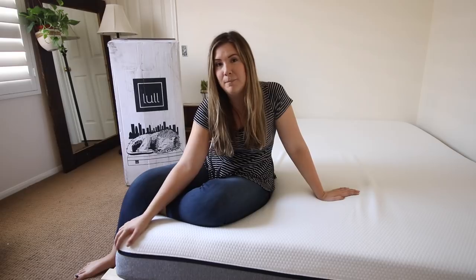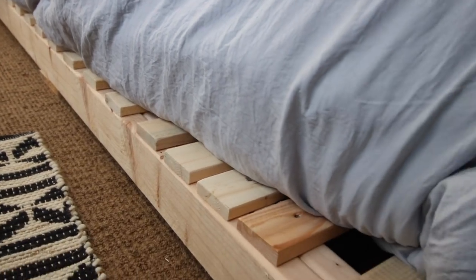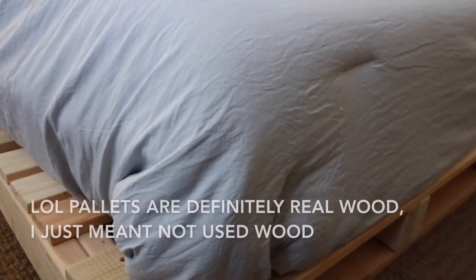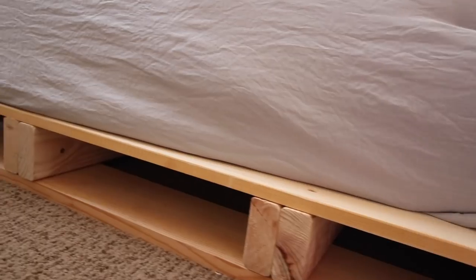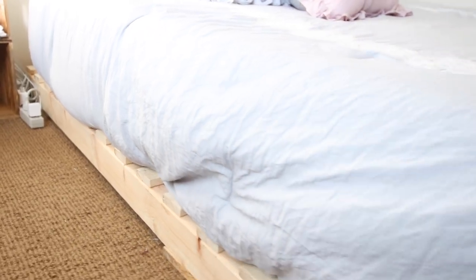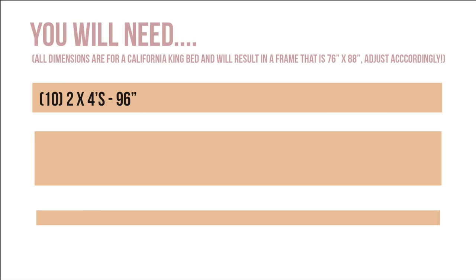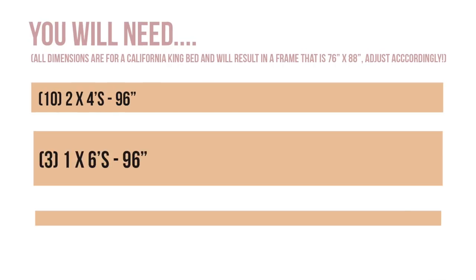Without further ado, let's get into the tutorial on how I made my pallet bed frame. I wanted to make a pallet bed frame, but not actually out of pallets — out of real wood. I did find a video where I got this idea and I'll link it below. You could use real pallets to keep the cost low, but I personally went with lumber.